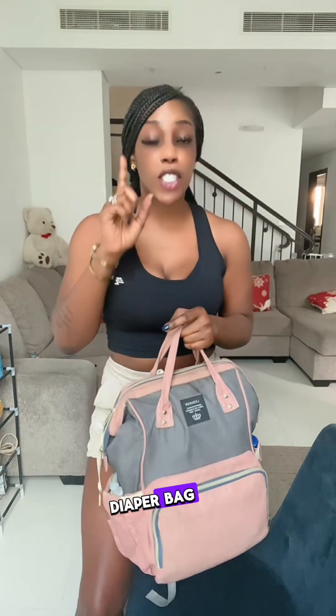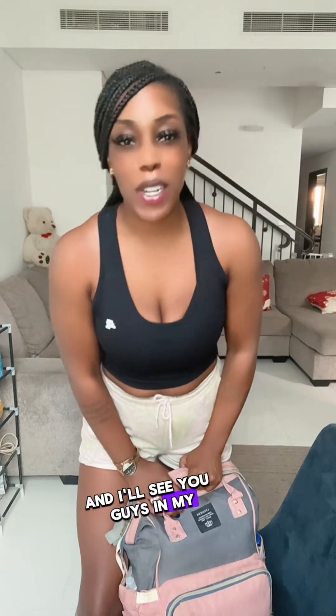That was everything I keep inside my daughter's diaper bag, toddler edition. Hope you guys enjoyed the video — I'll see you guys in my next one. Bye!